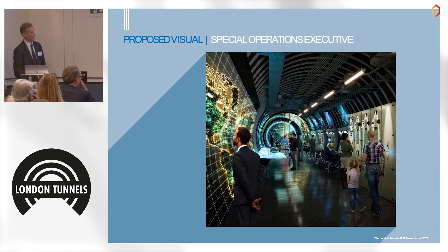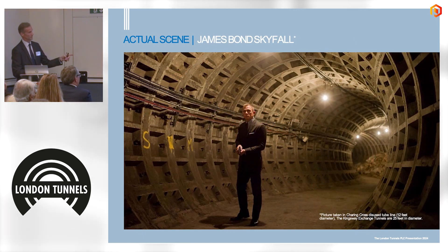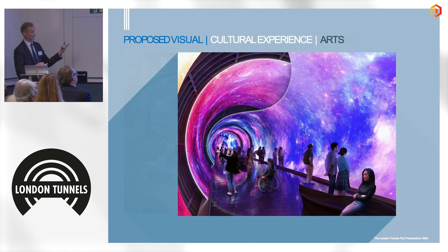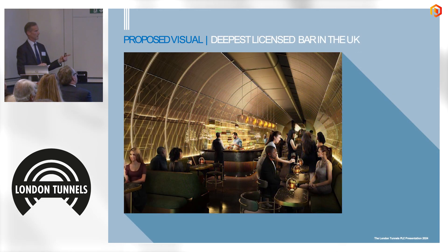The James Bond connection — the scene shown was actually from Skyfall, filmed in a tunnel very similar to ours, just to give a feel. For art and culture, we're envisioning something like TeamLab or a more exhibition-based experience. The bar would be attached to a visit — open from 11am to 7pm for ticket-holders, and then fully licensed as an independent bar after 7pm.